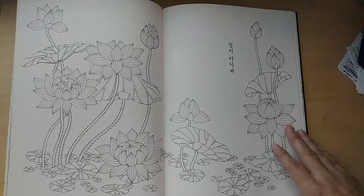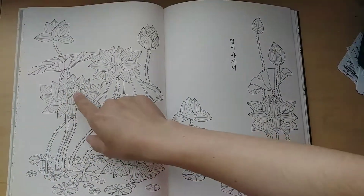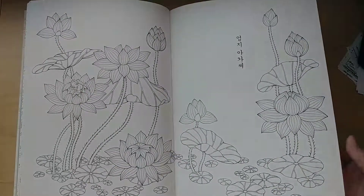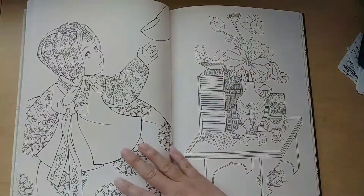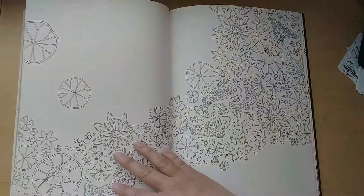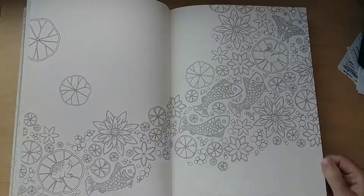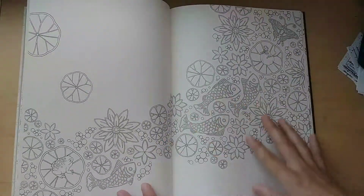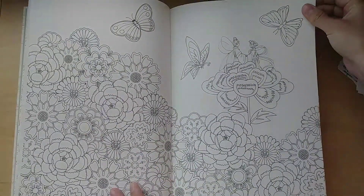I think this one is Thumbelina — she's sleeping in the flower, I think those are water lilies. It's just so cute, she's so tiny. It's interesting because there are several different types of line art: there's more simple and motif-style, and then there's something more realistic.